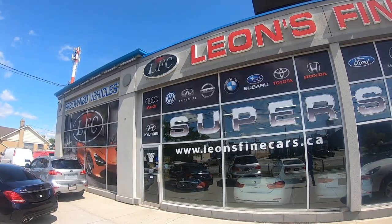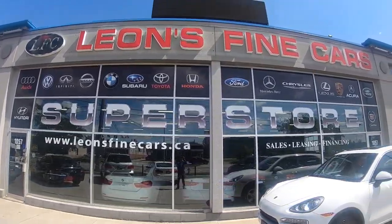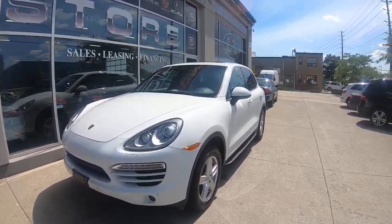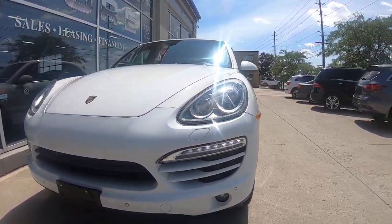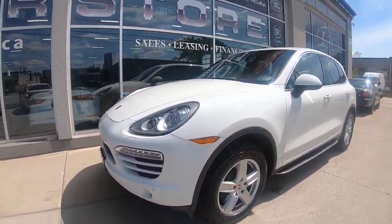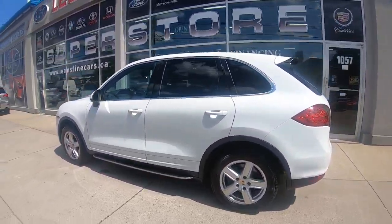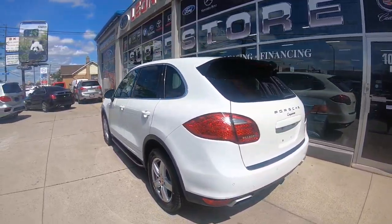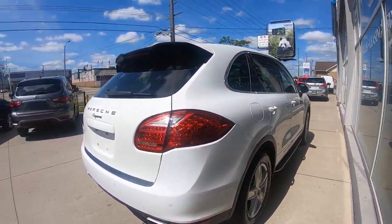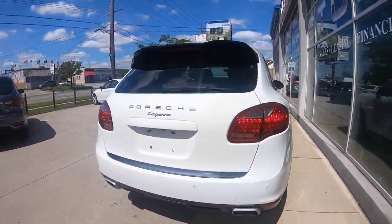Hello everybody, thank you for watching another LFC vlog. Reza Aria here, coming to you from Leon's Fine Cars of Toronto. We've got a beautiful 2014 white Porsche Cayenne for you — with only one previous owner. You could own it today for $27,950. That's right, $27,950 gets you this beautiful Porsche SUV.